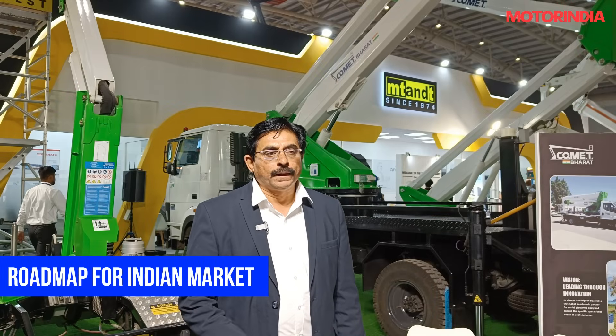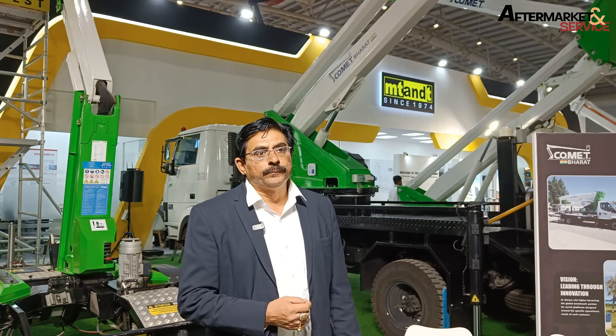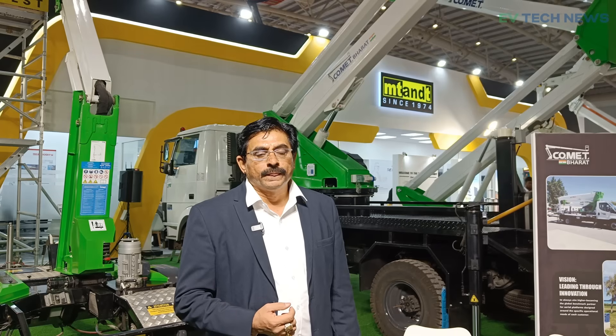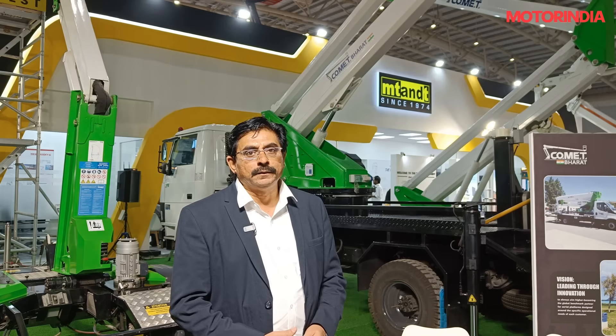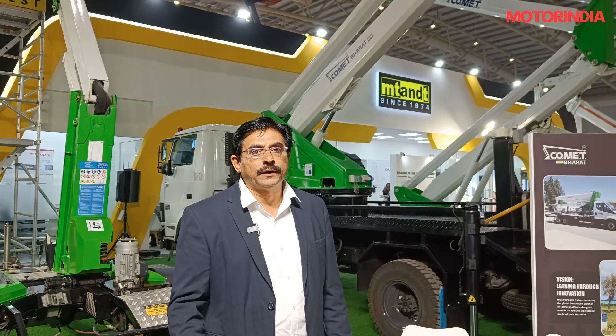We are targeting pan-India, mainly focusing on rental companies, infra, and construction. We also target electricity and electric distribution boards across multiple corporations — these are our segments. We have recently started, and at present our capacity is 10 units per month. We will gradually increase it to maybe 20 or 25 per month.